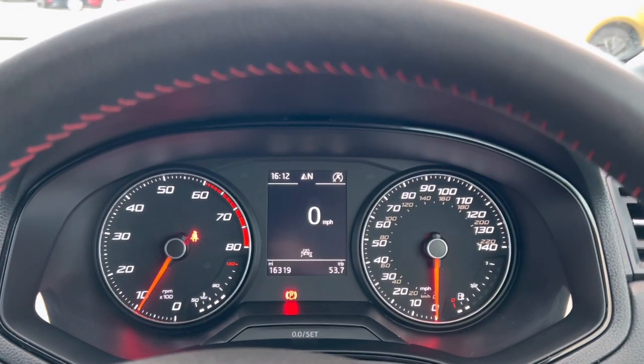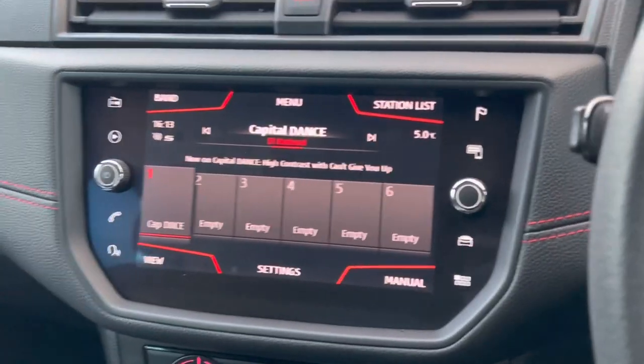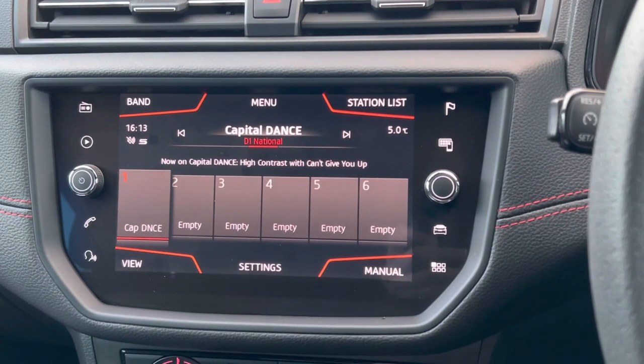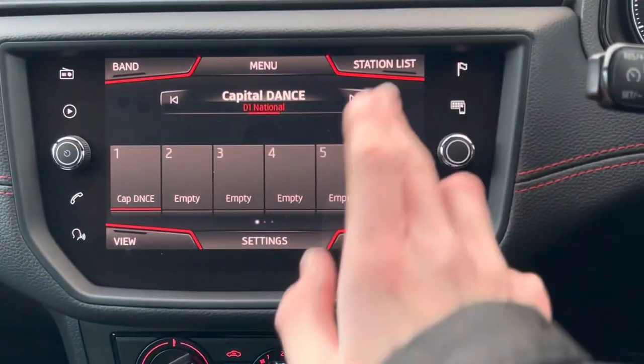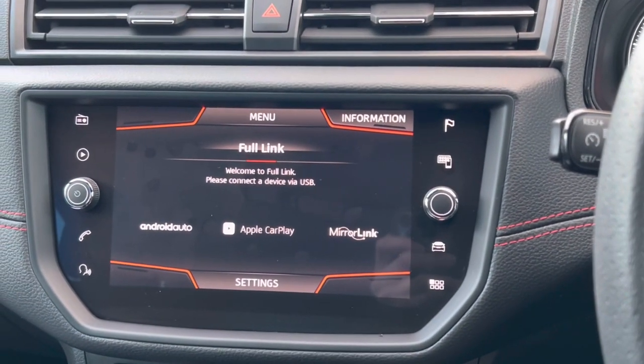I like to leave it on the digital speed display — the semi-digital dials, which I really like. You've got your traditional analogue speedometer and rev counter, and you've also got the 8.25 or 8.5 inch screen in the middle.